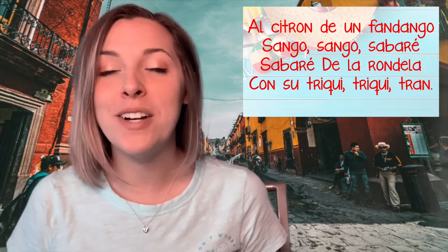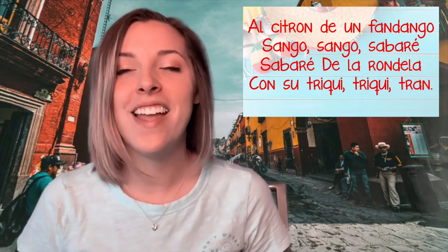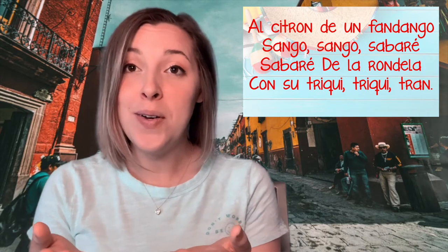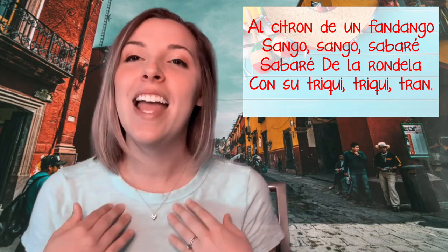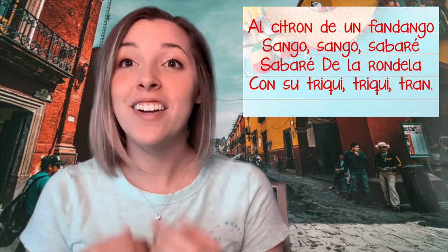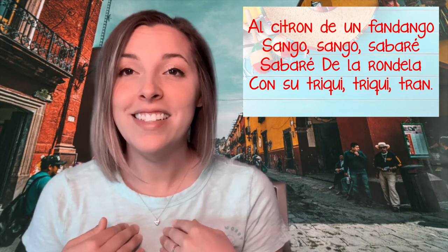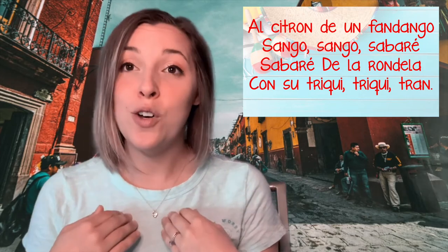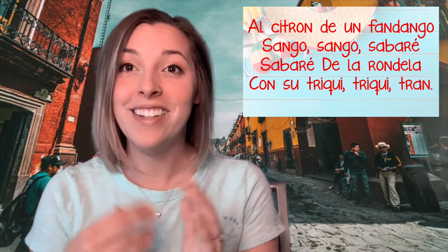If you're ready, keep watching. We're going to sing it phrase by phrase — I'll go first and point to you when it's your turn to echo. Al citron de un fandengo — echo. Sengo sengo sabaré — echo. Sabaré de la rondela — echo. Con su triqui triqui tron — echo. Awesome job!